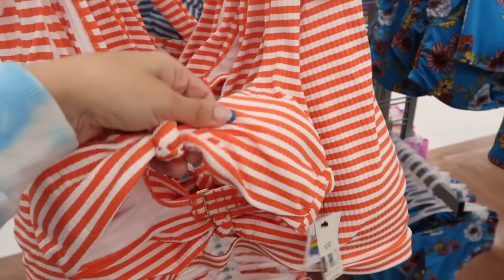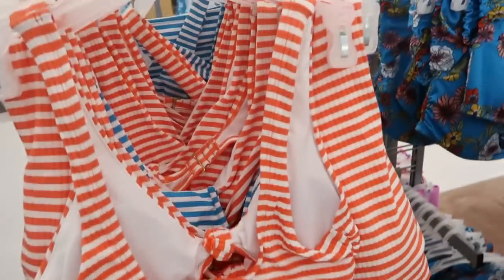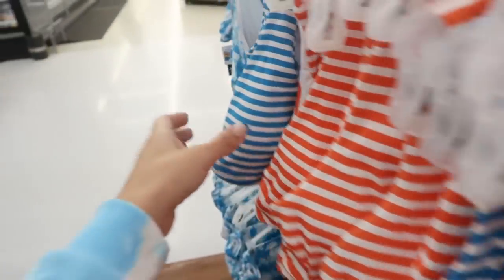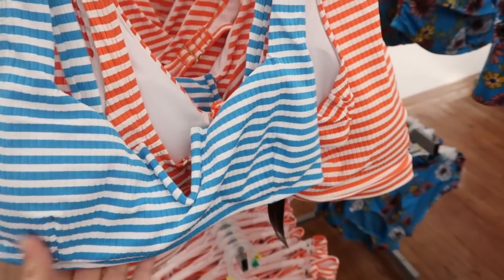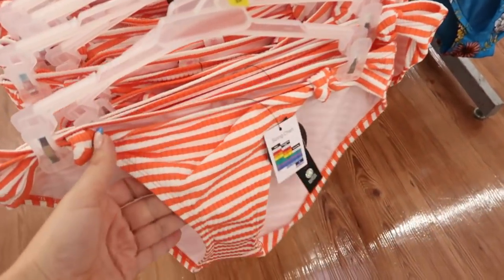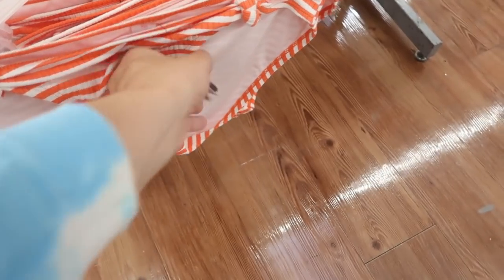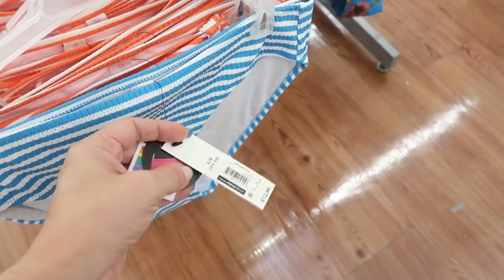Moving on to bathing suits — I'm seeing lots of new prints, colors, and styles. This top from No Boundaries has a little knot detail, no adjustable straps, but three notches on the back. It's $12.96 and comes in orange and teal and white. The teal and white has a V-style with some hardware. The orange bottoms have a little knot and are also $12.96 and listed as cheeky; the turquoise and white are hipster style.